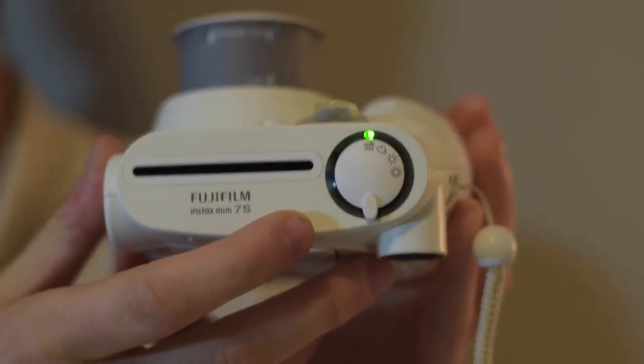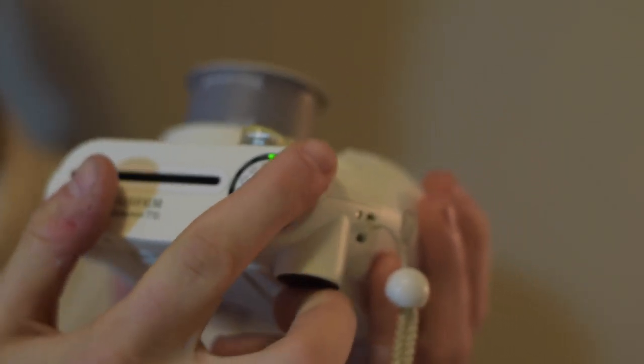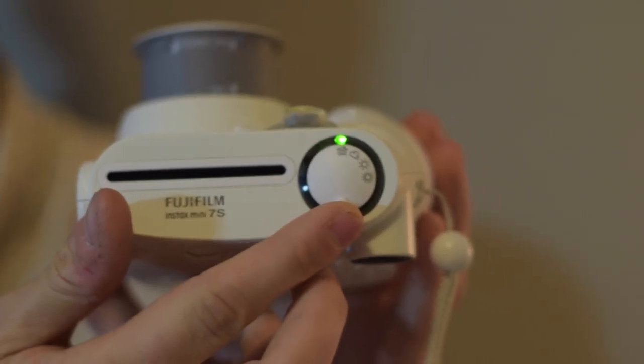At the top, you can set the exposure for either indoors, overcast, sunny, or really sunny. Once you've set that, you can look through the viewfinder and you're good to shoot. This camera shoots the film out of the top, and it's about a credit card size piece of film. It produces good quality images at a portable and compact size.